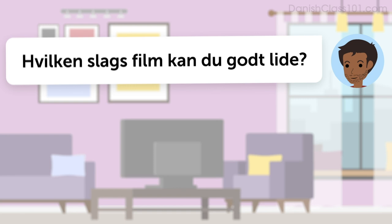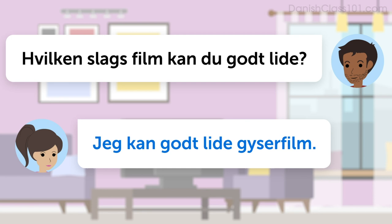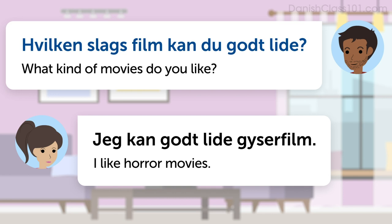Listen to the dialogue. Hvilken slags film kan du godt lide? Jeg kan godt lide gyserfilm. Once more with the English translation. Hvilken slags film kan du godt lide? What kind of movies do you like? Jeg kan godt lide gyserfilm. I like horror movies.